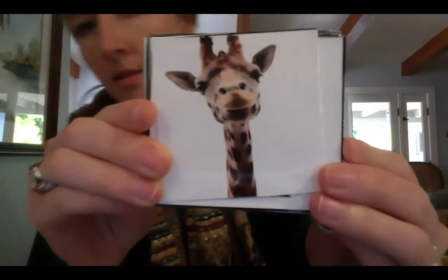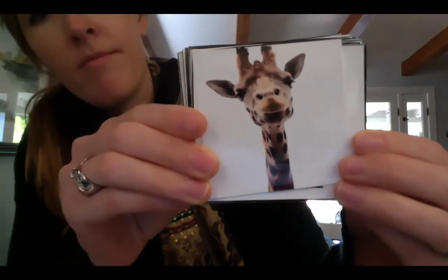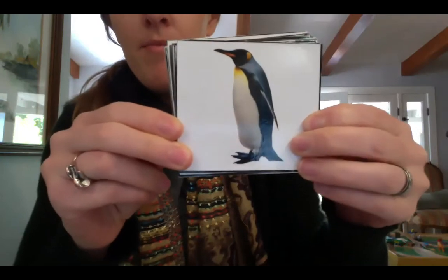First up is a giraffe. Do you think it's a mammal? I should see a bunch of thumbs ups — you're right. What about a penguin, mammal or not a mammal? What if I tell you penguins lay eggs? They are not a mammal. They're a bird.